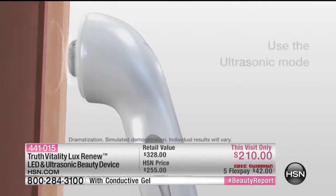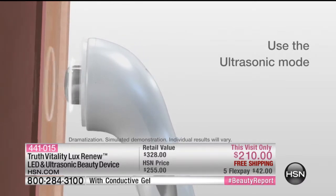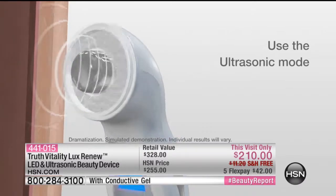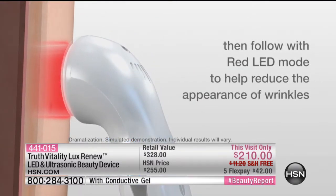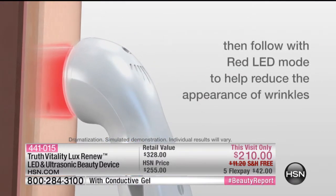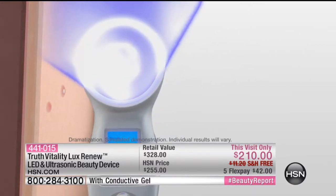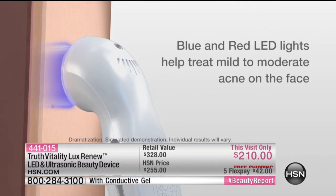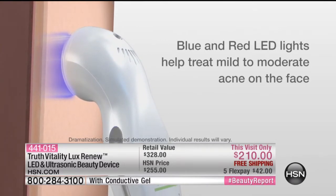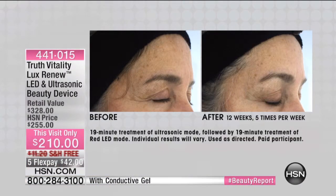You've got three modes. You've got ultrasonic — where you've got gentle waves that go into the skin helping natural collagen production. Then we have the red LED light, which is helping with the appearance of wrinkles on the skin. And then we're going to have the blue LED light, which is helping with acne and blemishes, which happen to us at any age. You get them all in one tool.